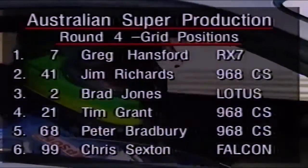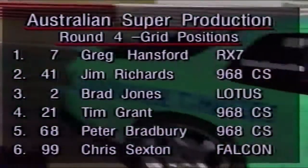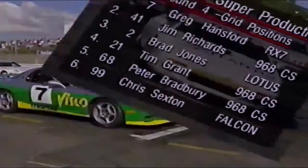Greg Hansford, the RX-7, the winning car at Bathurst in the 12-hour at Easter time. Jimmy Richards, Brad Jones, Tim Grant, Peter Bradbury, Chris Sexton. That's how they're going to line up.